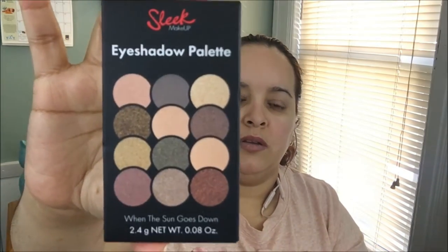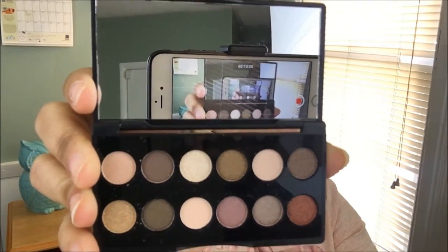The next item is a Sleek Makeup eyeshadow palette in the color 'When the Sun Goes Down,' number 429. It looks really cool with cute little colors. Sometimes inexpensive eyeshadows are either crumbly or not pigmented enough, but this one claims 12 shades of mineral-based, highly pigmented formula. It comes with a little plastic applicator and a small mirror — how cute is that!